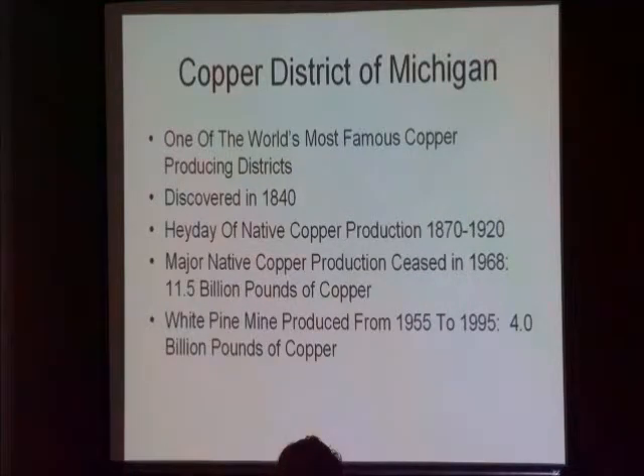When C&H closed in 1968, the district had produced about 11.5 billion pounds of copper. White Pine produced about 4 billion pounds, and there's probably 2 or 3 billion pounds left in that deposit. The Copperwood, which has a very similar geology to this mine, is like maybe a couple billion pounds.